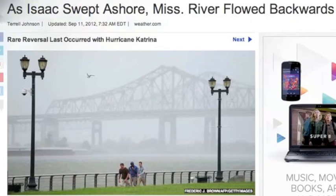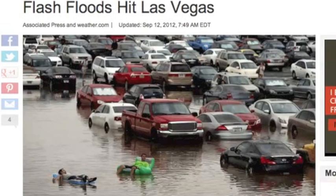You may have heard Isaac turned around the Mississippi River — here's the official word on that. Mother Nature temporarily installed a lazy river at UNLV.